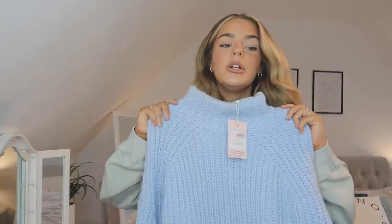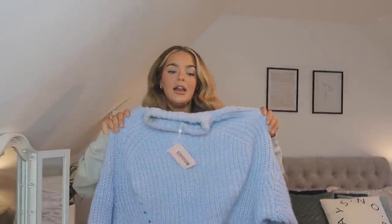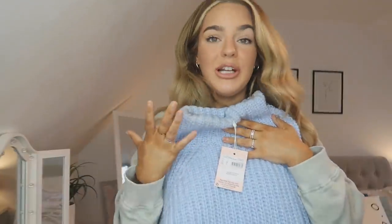First of all we have this Missguided jumper — I did wear it and clearly forgot to take the tag out. It's this really nice ice blue jumper, it gives me winter vibes. I think this would look so nice if you were going skiing, it just gives me nice snowy, icy vibes. It's a really thick knit, kind of like a batwing style, and I love the colour.